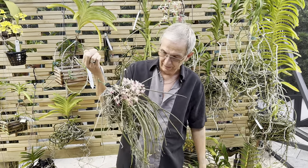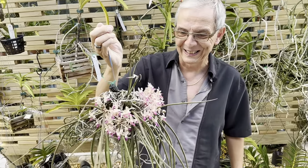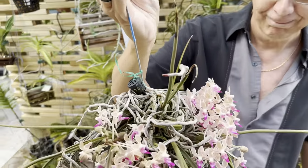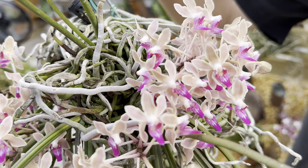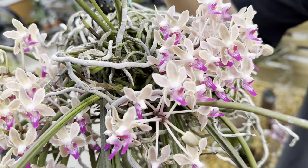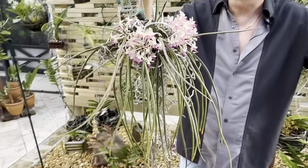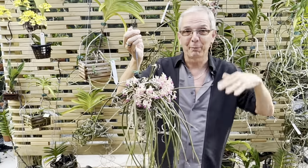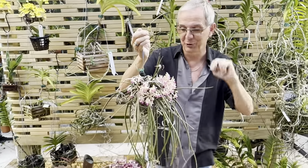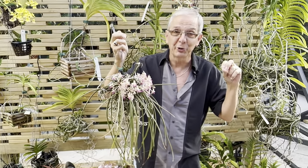Welcome back to Orchid House. This is Olivier in Fort Lauderdale, and today I wanted to show you my Parafadenia urai-coche — it's a mouthful. To my knowledge, this is the only Parafadenia in existence. It's a primary hybrid, which means that the two parents are species, plants that grow in the wild. There are many hybrids or hybrids of hybrids, but this one has two species in the background from very small genera.